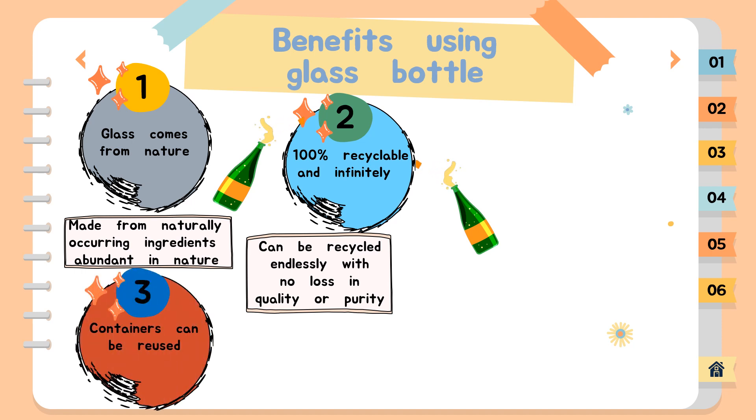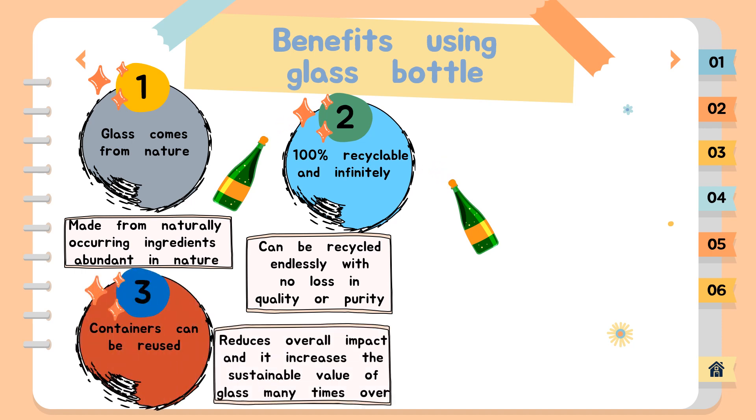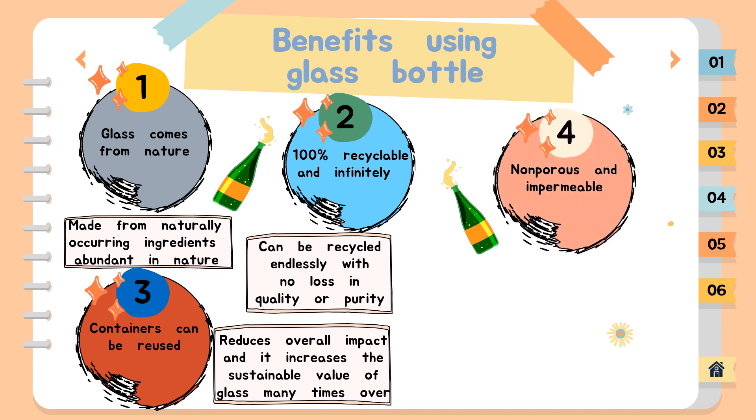Third, glass containers can be reused — they can have up to 40 lives. Reusing glass bottles reduces the overall impact and increases the sustainable value of glass many times over. Returnable glass is a good alternative solution the industry can offer for specific market conditions. Next, glass is nonporous and impermeable. There are no interactions between glass packaging and products to affect the flavor of food and beverages — no nasty aftertaste, ever.